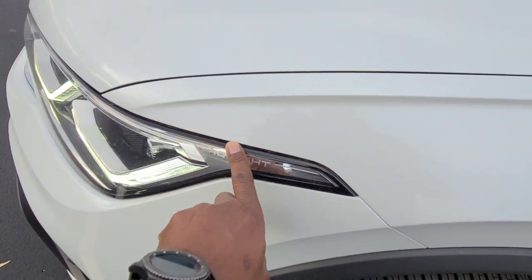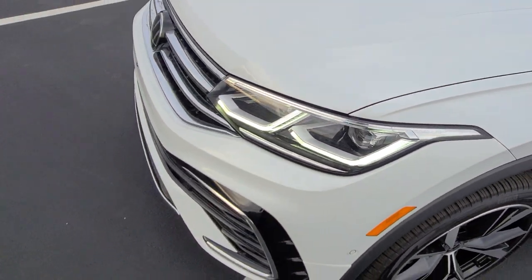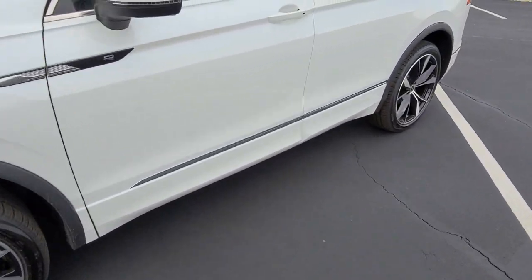They've done something similar to what's on the GTI — this little corner detail right here and the IQ light. These have adaptive front steering and park sensors on the front as well.